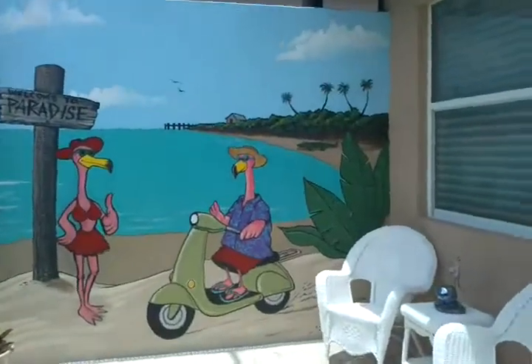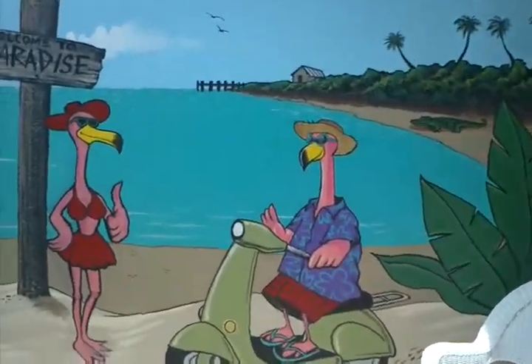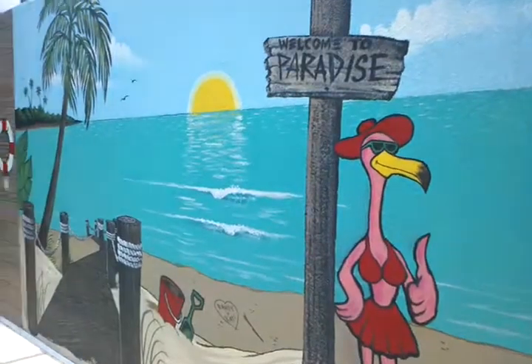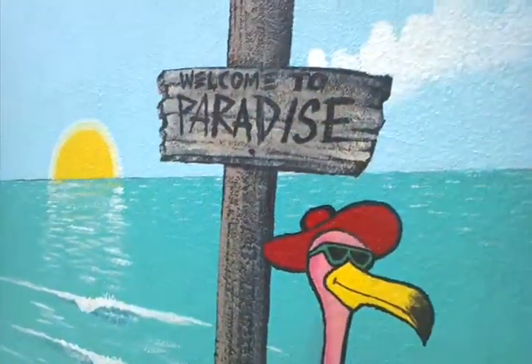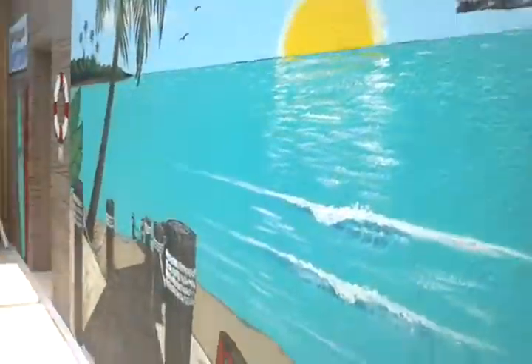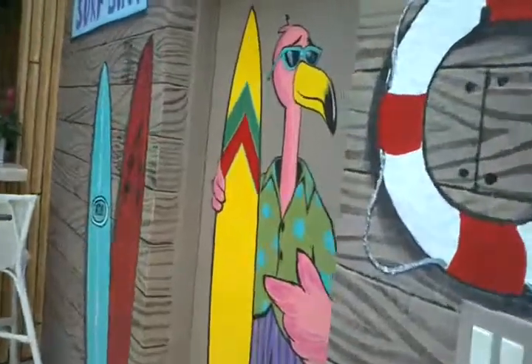And a flamingo on a moped. We've got 'Welcome to Paradise' up on the sign. This flamingo's got boobs. And here's another surf shop.